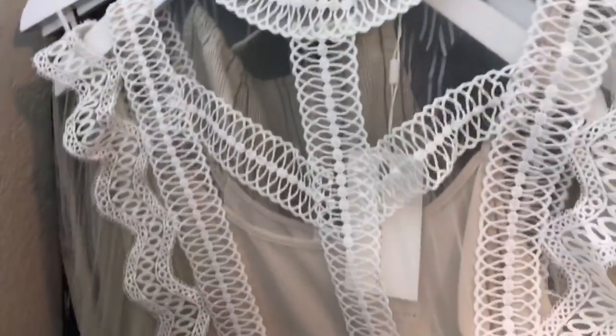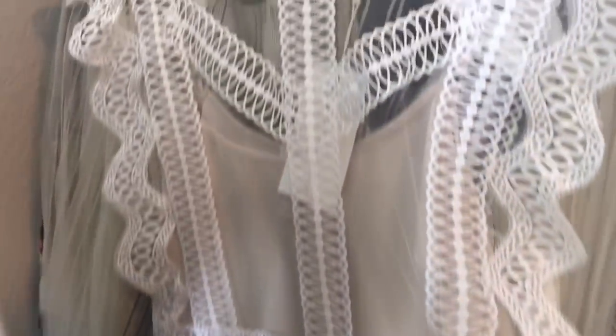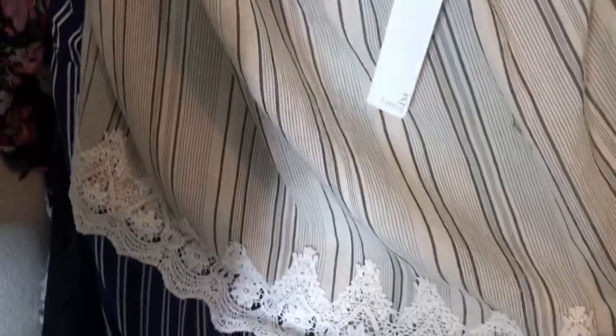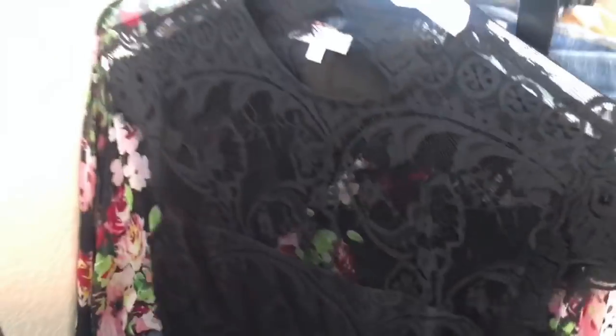I love this blouse — another one from Endless Rose, gorgeous. Then another Line and Dot piece — a little halter lace hem tank top sold at Revolve. Then a Jack BB Dakota jumpsuit, super cute. And another Jack BB Dakota little lace dress with a keyhole back, also sold at Revolve.